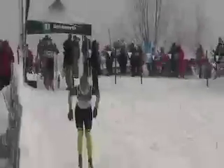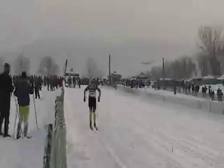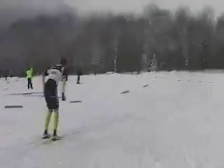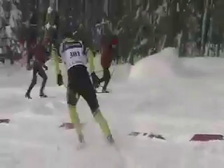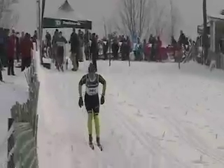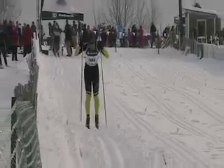Welcome to another CVA Nordic practice video. Right now we're looking at David Chamberlain. David has not joined the CVA Nordic team, but we managed to get some good footage of him at the Stowe Eastern Cup. This is one of the things we like to do in practice — look at good skiers and see what it is they're doing that makes them so effective.